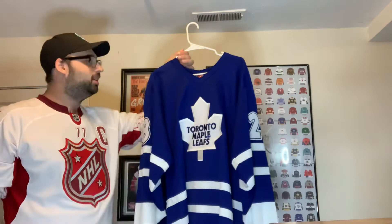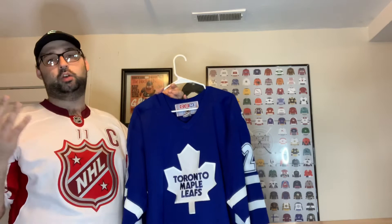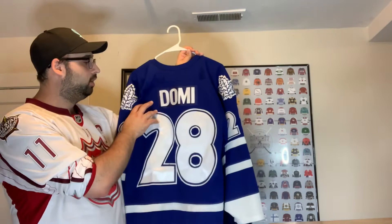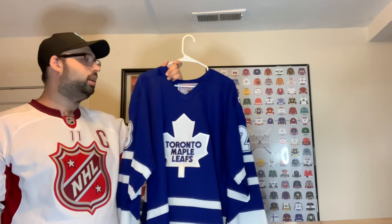Toronto Maple Leafs next. We have a CCM Toronto Maple Leafs jersey I got from a garage sale a long time ago — a kid I knew in high school had it sitting there. It has Tie Domi on the back, and Tie Domi and Bob Probert had some fun action together so I had to pick that one up.